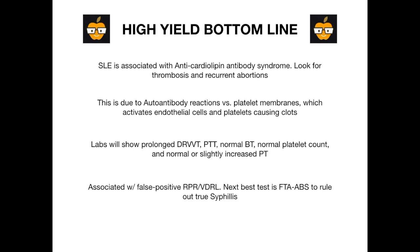If you get lab printouts, the labs will show a prolonged DRVVT, a prolonged PTT, a normal bleeding time, a normal platelet count, and a normal or slightly increased PT. Be familiar with those findings because they can help you differentiate anti-cardiolipin antibody syndrome from other conditions that derange your bleeding times.